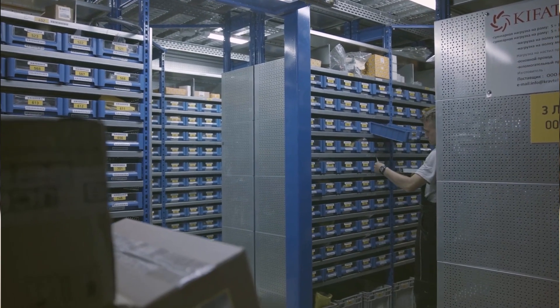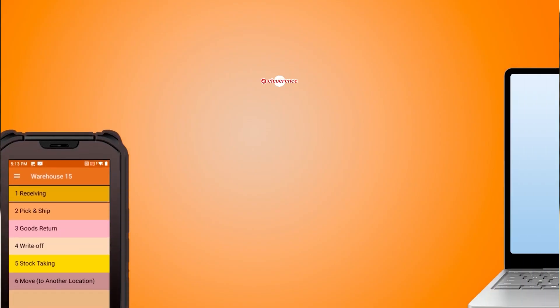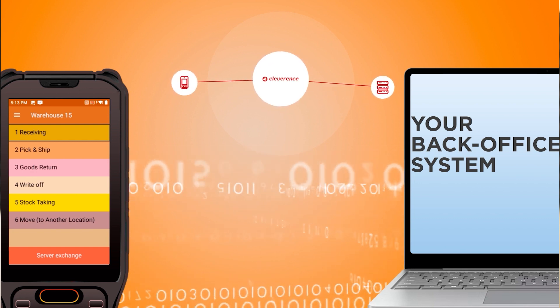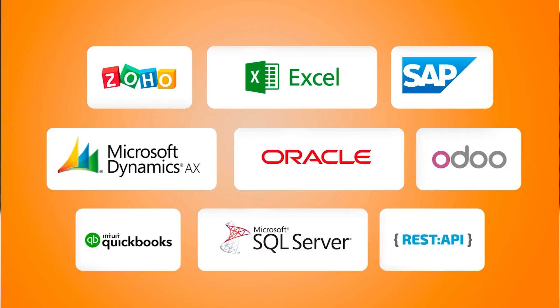If despite the disadvantages you still want to use Odoo for inventory management tasks, we recommend you take a look at the Cleverence Warehouse 15 program. It's specifically designed to help you overcome the limitations of learning curve and cost. Cleverence Warehouse 15 is a third-party mobile software that seamlessly expands the capabilities of specific tasks like receiving, labeling, stock-taking, picking, shipping and delivery. It serves as an optimal solution for enhancing your existing accounting, ERP and CRM systems. By integrating the Cleverence Warehouse 15 mobile application, your employees will have access to all these benefits at their fingertips.